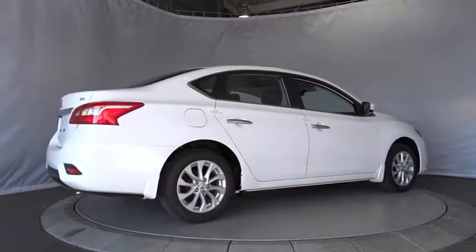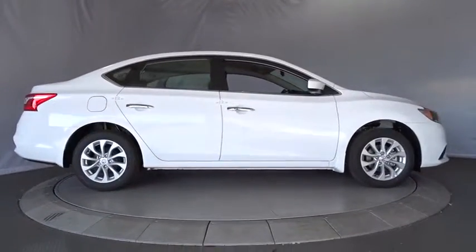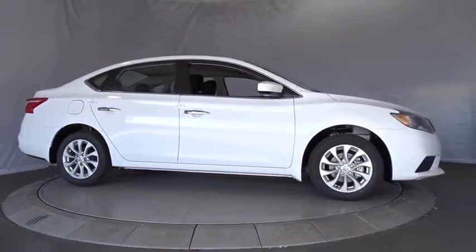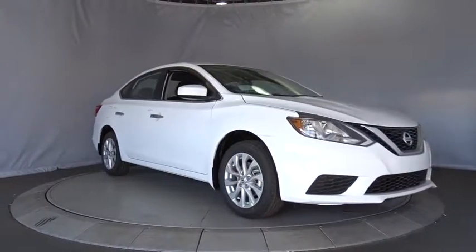Driver airbag, cruise control, keyless start, AM FM stereo radio, front wheel drive, rear defrost, climate control, bucket seats, MP3 player, CD player.